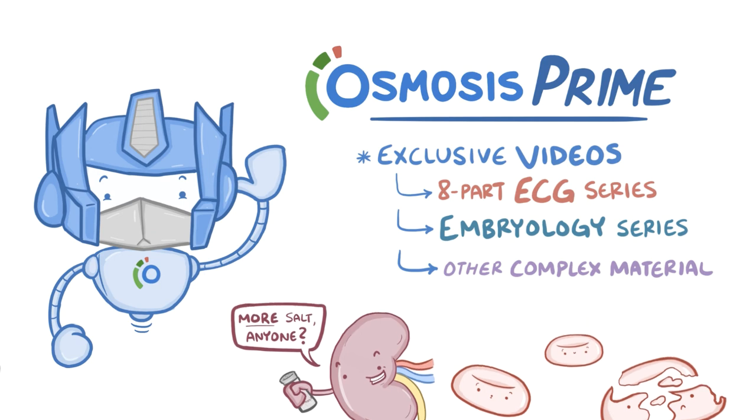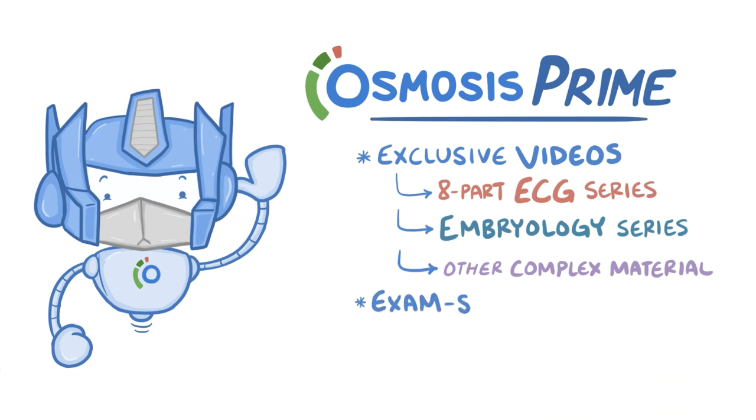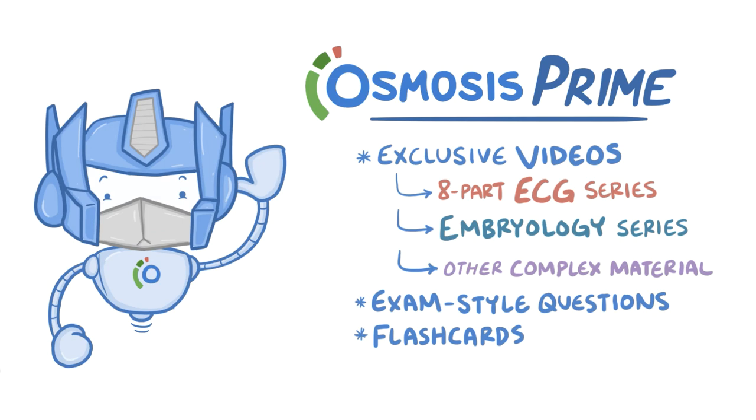As an Osmosis Prime member, you'll also get access to thousands of exam-style questions and flashcards, and you'll be able to use the Osmosis Board Study Scheduling Tool to stay organized and on track.